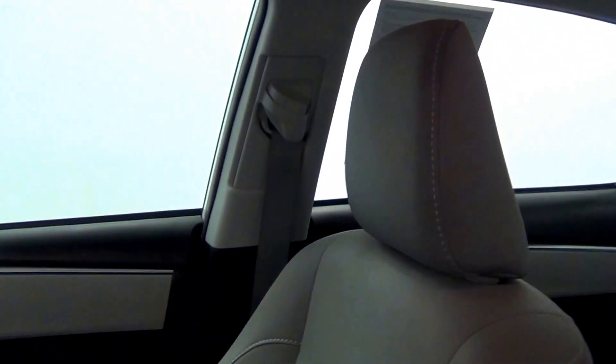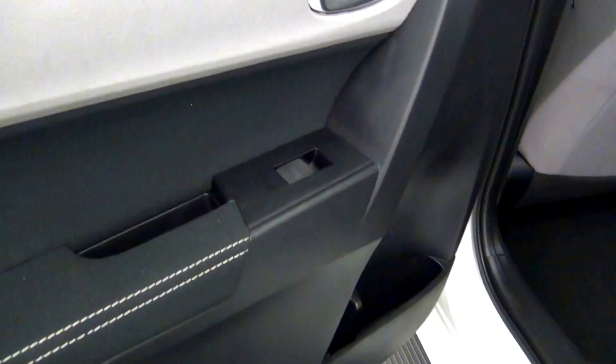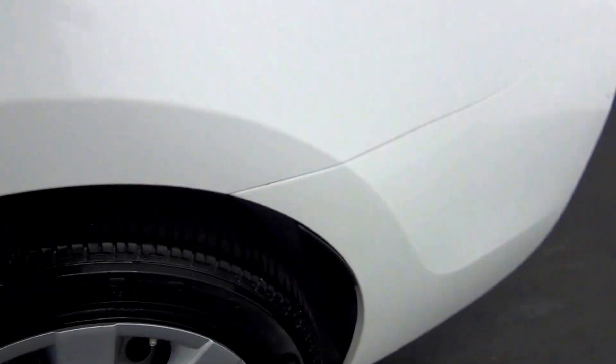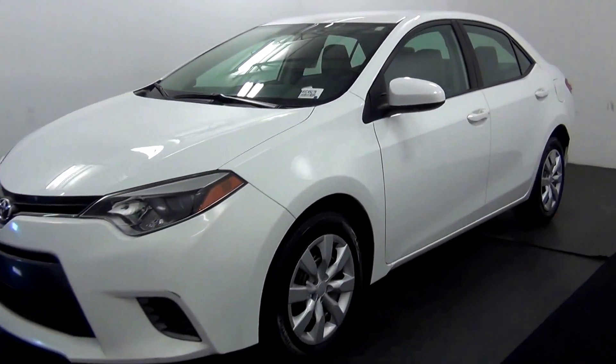Let's have a look on the inside. The back. And that will end the walk around the 2015 Toyota Corolla.